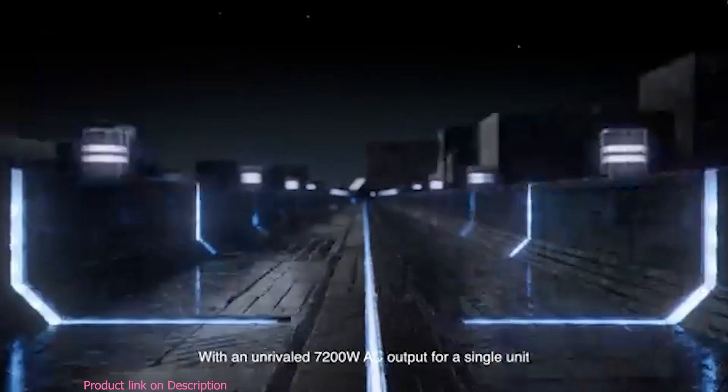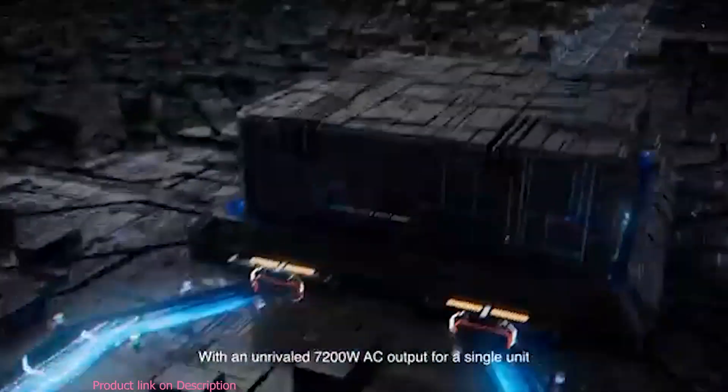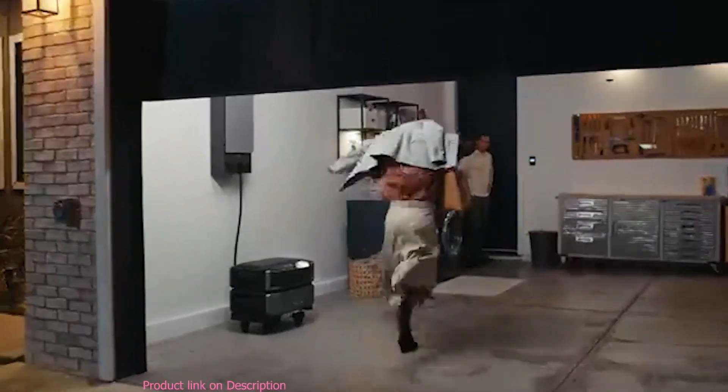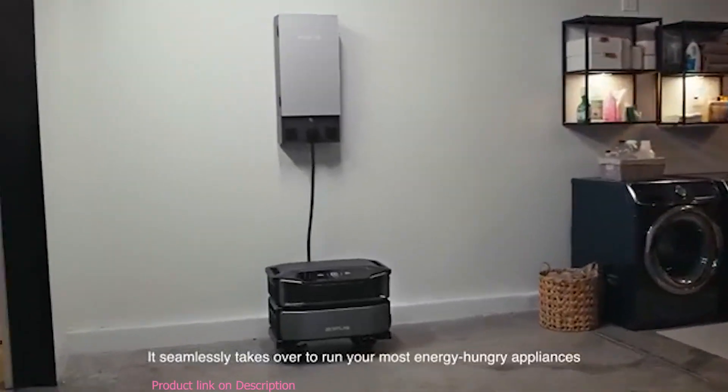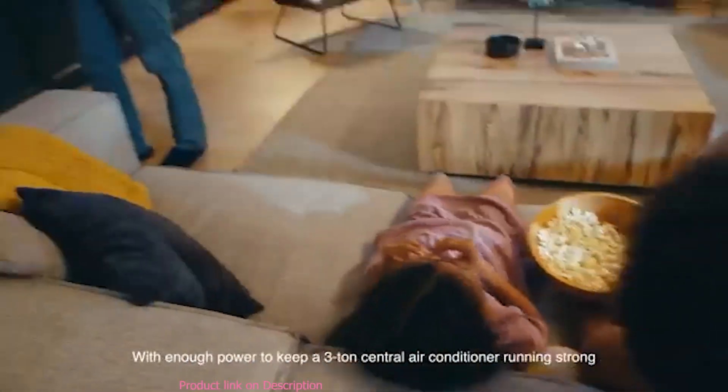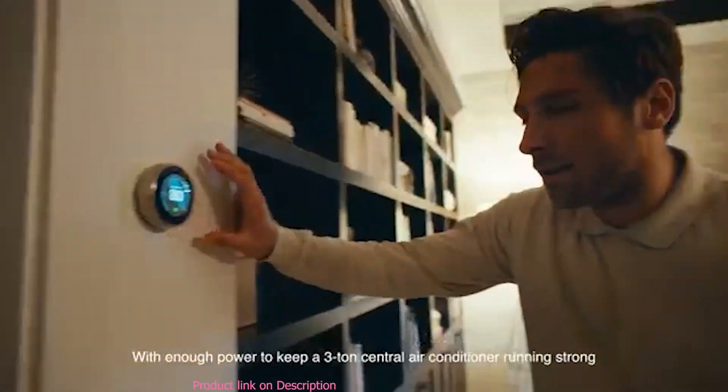With an unrivaled 7200 watt AC output for a single unit, serving both 120 and 240 volts, when a blackout strikes it seamlessly takes over to run your most energy-hungry appliances — with enough power to keep a three-ton central air conditioner running strong.